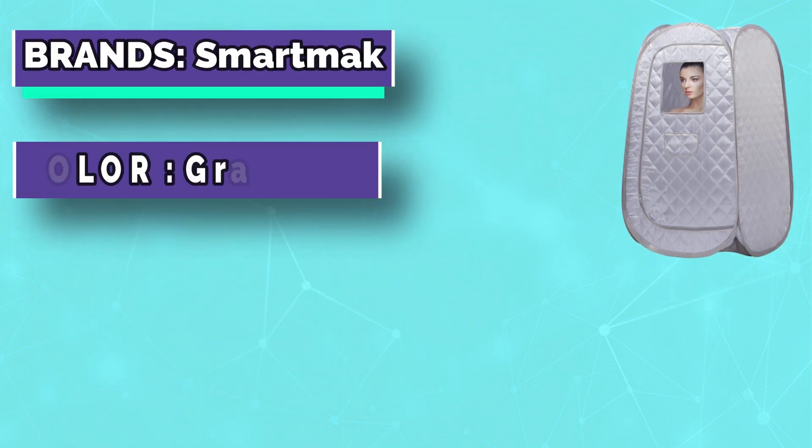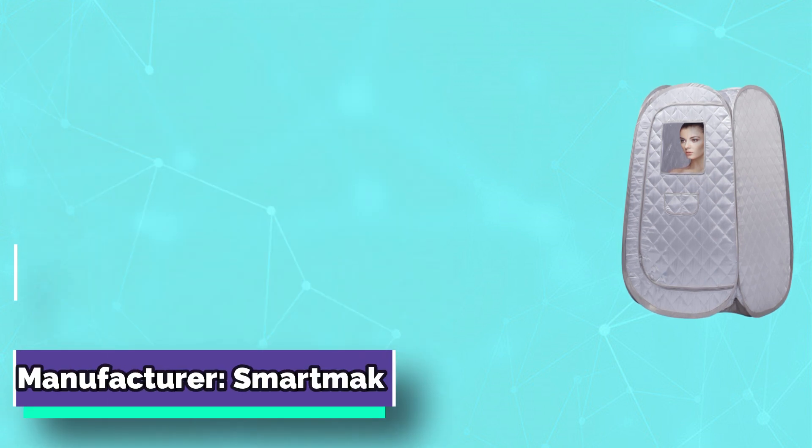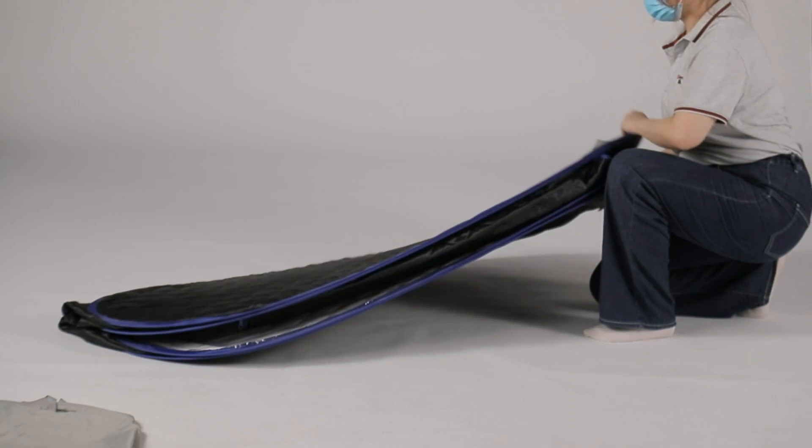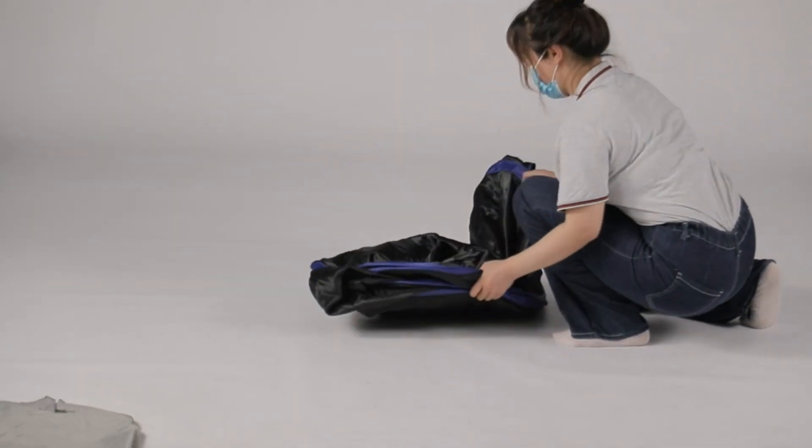The special transparent window gives you an open view and can be opened directly to breathe fresh air when you feel uncomfortable. The new upgraded single-person sauna tent design supports a true full-body sauna, similar to a traditional wooden sauna.